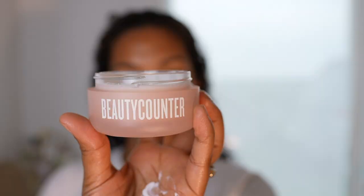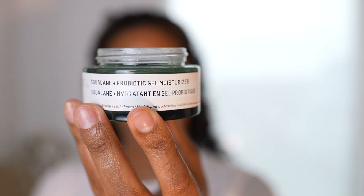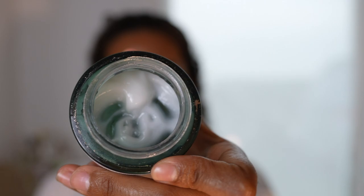For moisturizer I have two options: the Beautycounter Countertime Supreme Cream, which is thick, rich, and very hydrating, and the Squalane Probiotic Gel Moisturizer by Biossance, which is very light, airy, and serum-like. I feel like going with the Biossance today — I think it'll be very soothing to my skin right now. And that is basically the whole video! I did not mention shaving, waxing, or body hair removal — I think those are specific topics that require separate videos. We're done — I'll see you guys in the next video. Bye sunshines!